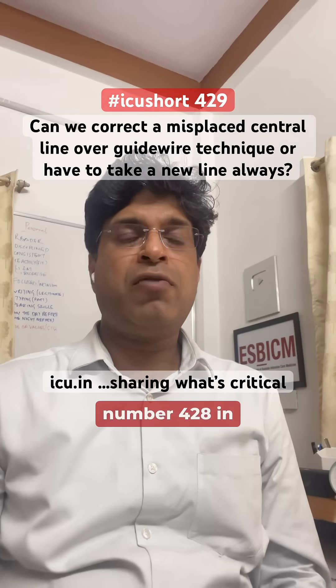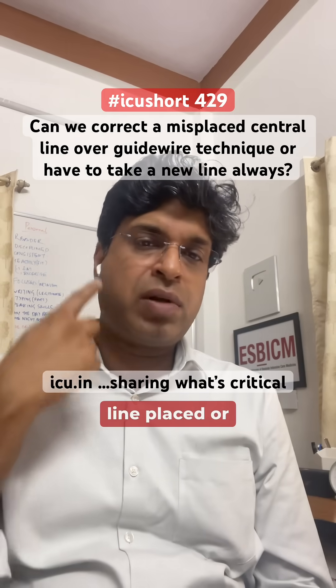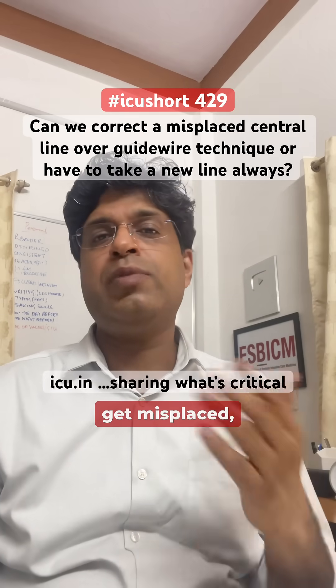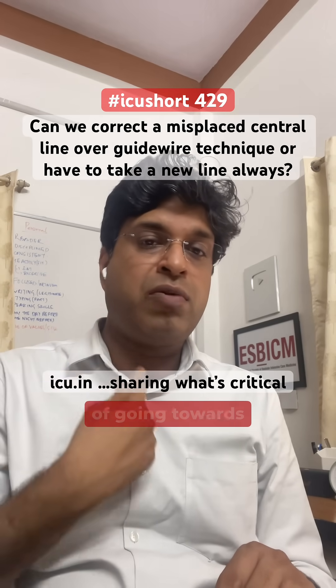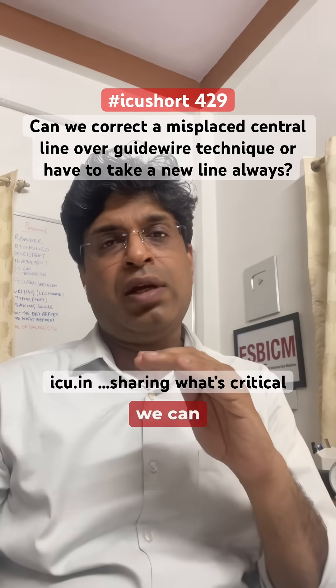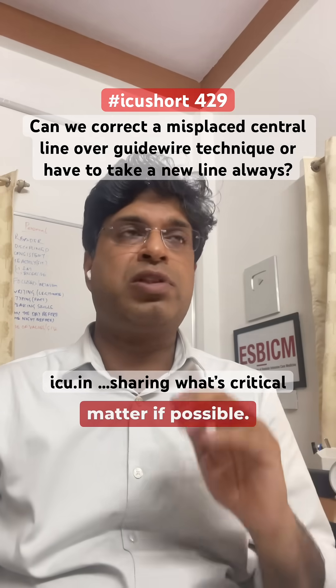Yesterday I posted ICU shot number 428, in which I explained that if a subclavian line or IJV line is placed and somehow gets misplaced — coiled upwards or going laterally instead of toward the heart — we can correct it either over the guide wire technique, or by using a different line at a different site if possible.